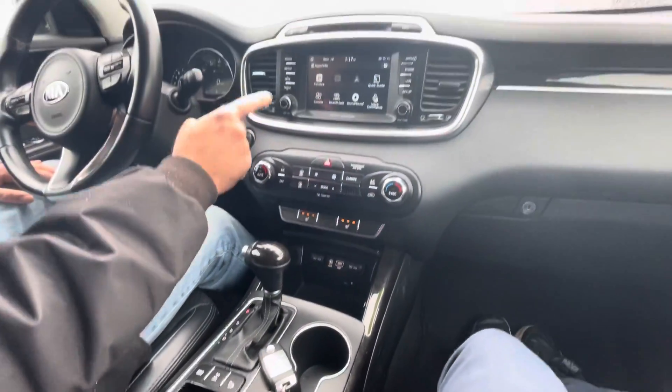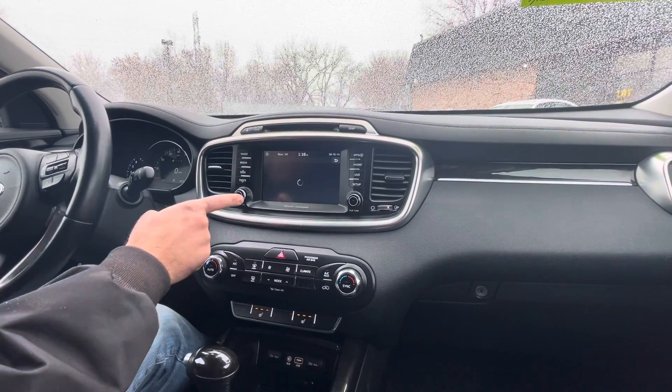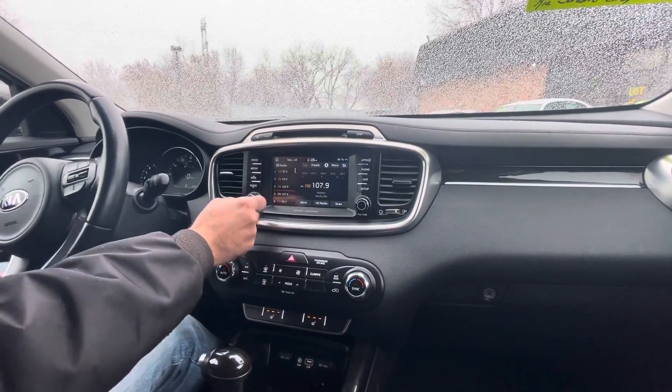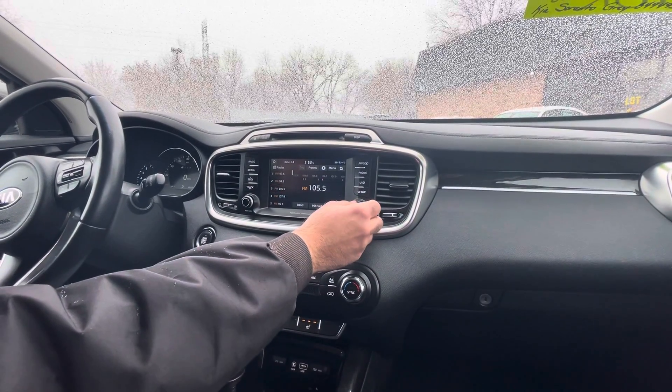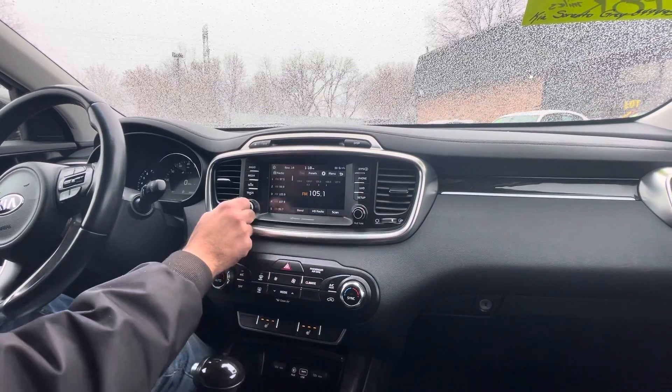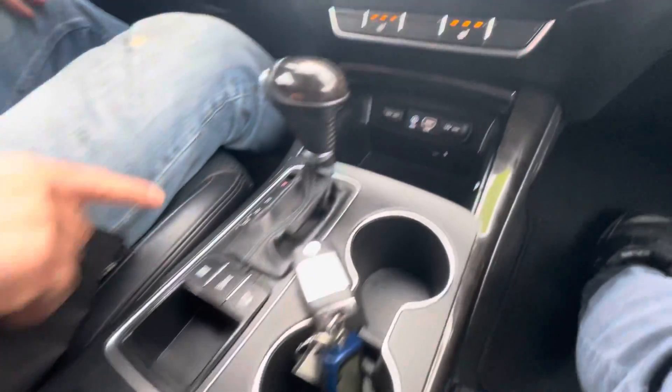This does have Bluetooth. You connect your smartphone to it, and then you control everything through this touchscreen here with the backup camera as well. Nice factory sound system. Heated seats, USB connection, smart key fob, locking differentials, backup camera.